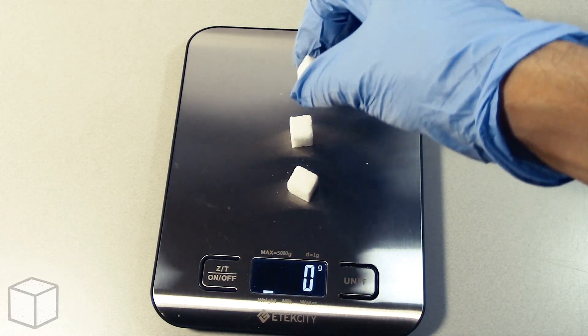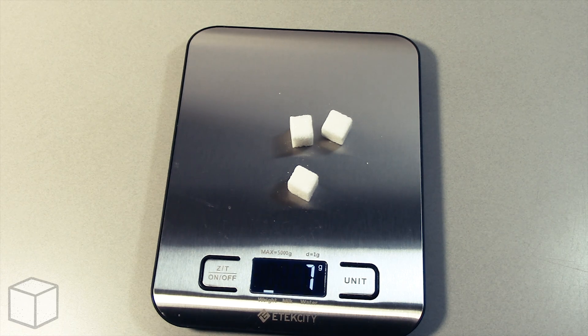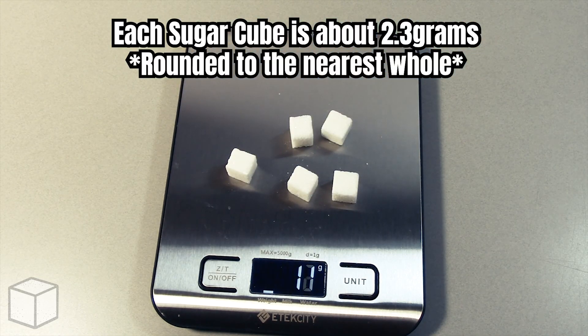And now I'll show you the equivalents of this with sugar cubes. Each cube is about 2.3 grams.